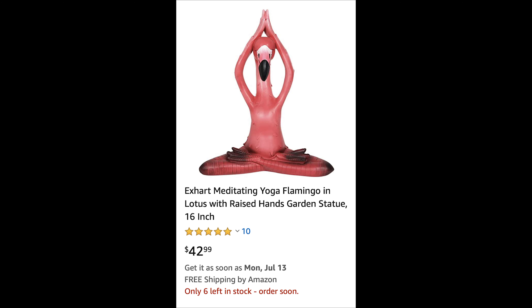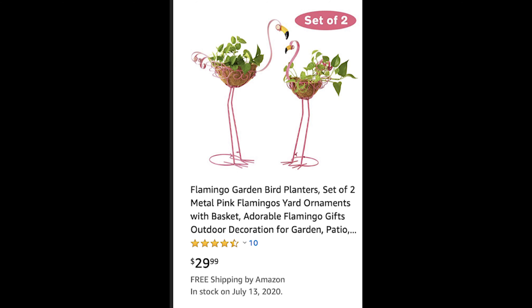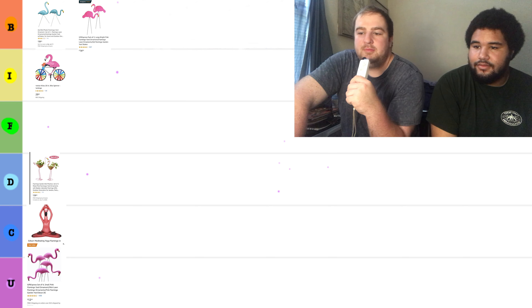This is a kind of meditating yoga flamingo for $42.99 on Amazon. And I think it calms the yard — it adds a certain sense of calmness. Will, what do you think about that? It's a flamingo. I can't stand being mean to you because you give me these puppy dog eyes that are so adorable. Now, we have a set of two flamingo garden bird planters. These have plants literally growing out of their carcasses. I'm going to put that in the D for disturbing.